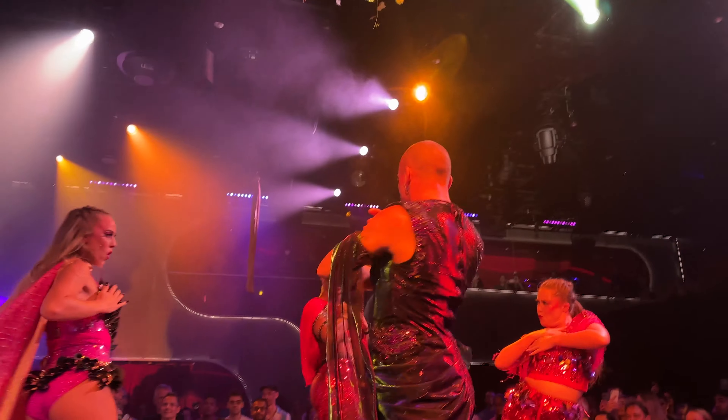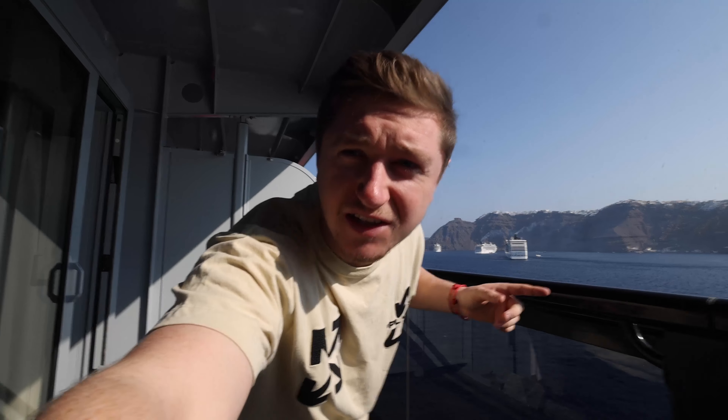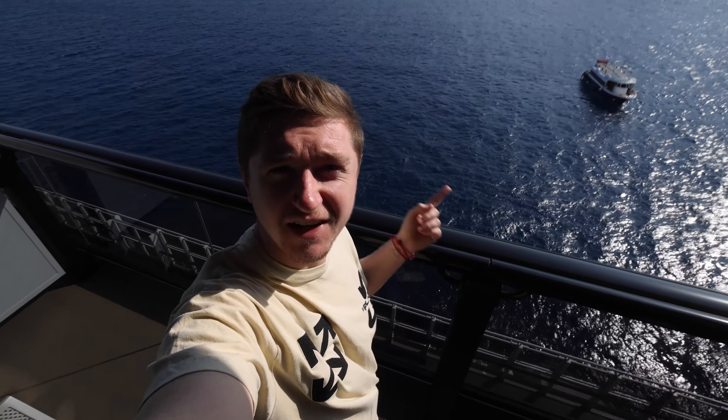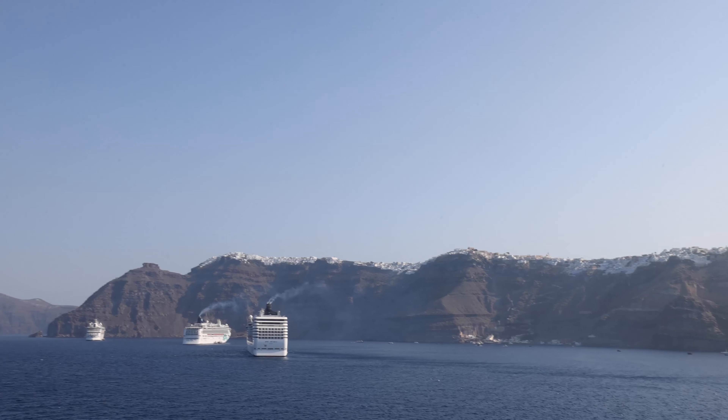Good morning! We have woken up in Santorini, which is our next stop today. Last night we got food at the Mexican restaurant and it was amazing — all the food's included, as much as you want, but obviously you pay for the drinks. After that we went to the red room and saw an amazing show — there were aerialists, it was a full 45-minute to hour-long show with dancing, performing, a good story, and actually really funny and for adults. Highly recommended. Now we're going to jump on one of these little ships because the boat can't dock in such a small town.